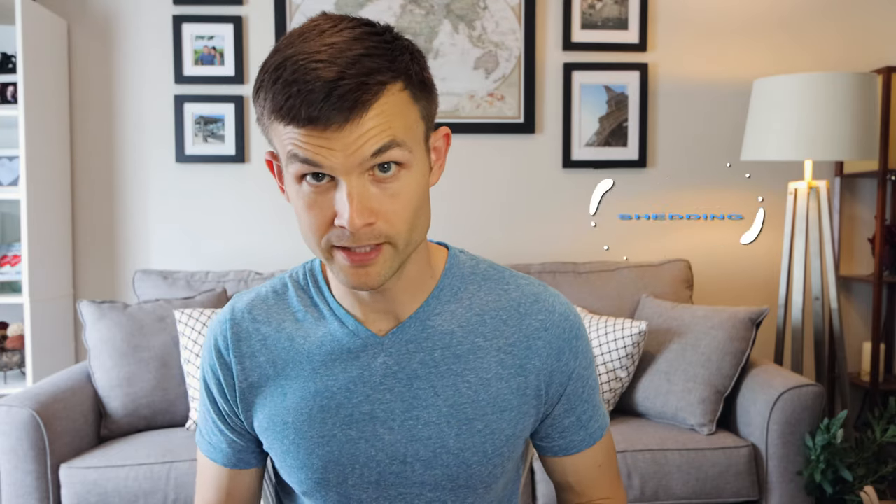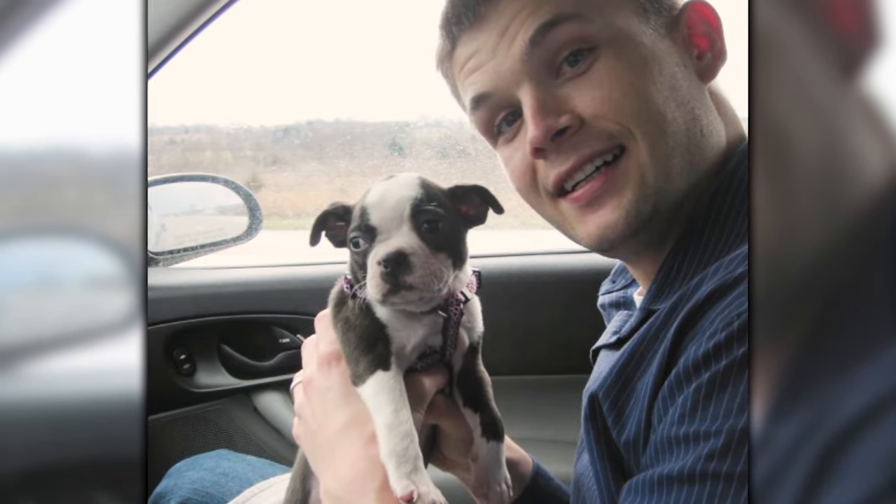Do Boston Terriers shed? The short answer is yes, absolutely. They are considered a minimal shedding breed. Whenever Emily and I were researching getting a Boston about 10 years ago, Emily was looking for a breed that didn't shed at all — basically a hypoallergenic breed — but Emily found that Boston Terriers are considered shedless. What does this mean? It means they just shed a little bit.